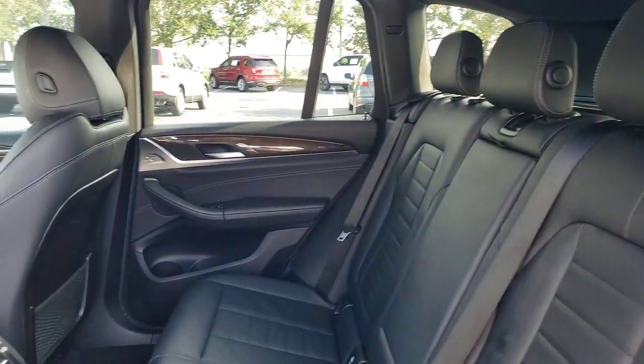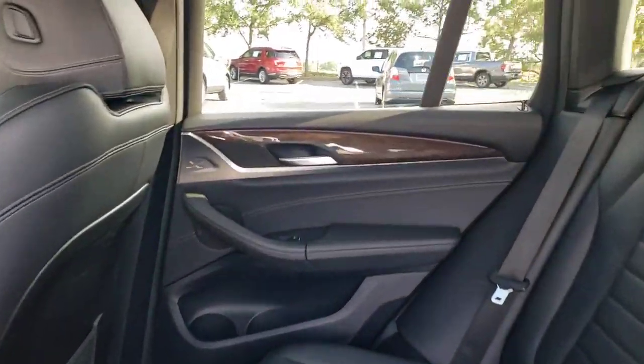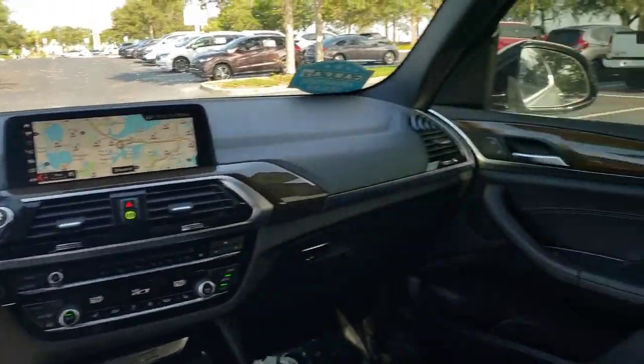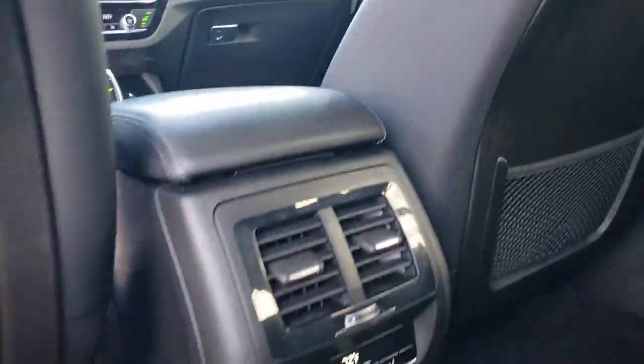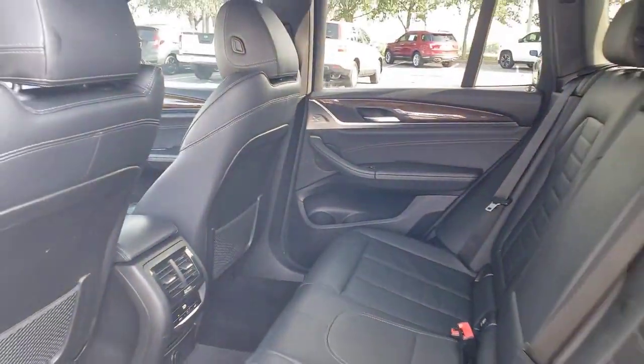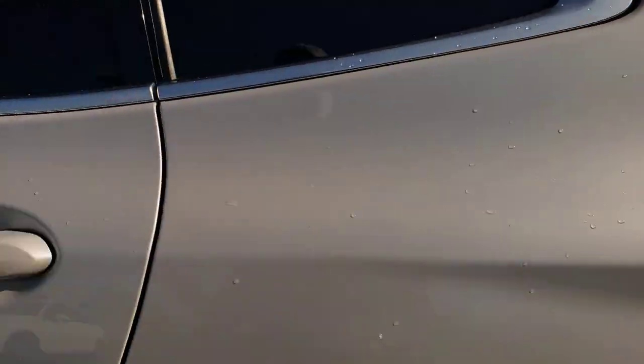These are just some of the great options this vehicle comes with: heated steering wheel, panoramic roof, navigation system, keyless entry, backup camera, fog lamps, power lift gate, power passenger seat, keyless start, and woodgrain interior trim.